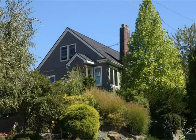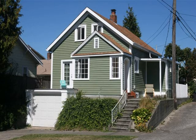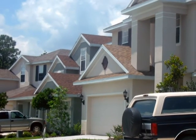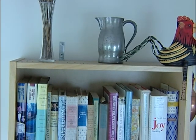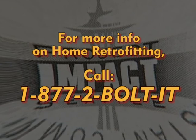Remember, the first step is to evaluate your home. Take a good look at what could become hazardous during an earthquake. If your home was built before the 1970s, you may need structural modifications. But no matter when your home was built, or if you rent, there are simple things you can do to make your home safer. Secure bookcases, cabinets, pictures, large appliances, and your water heater. For more information on home retrofitting, to find a retrofit contractor, or to register for a free home retrofit class, call 1-877-BOLT-IT.